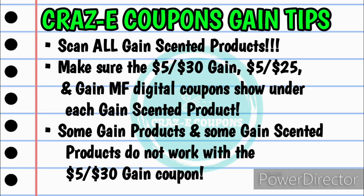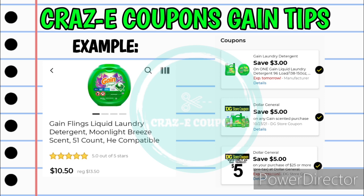First up, we're going to go over a couple of Gain scenarios — an all-digital deal plus a digital and insert coupon deal. Make sure you scan all of your Gain scented products. You want to make sure the 5 off 30 Gain, the 5 off 25, and any manufacturer coupon all show up underneath that product. Keep in mind that some Gain products do not work with the 5 off 30 coupon, so scan each one. Here's an example in the Dollar General app: if you pick up the Gain 51-count Flings at $13.50, you'll see the $3 off one manufacturer coupon at the top, then the 5 off 30 Gain DG store coupon, then the 5 off 25 — which only shows up on Saturday.